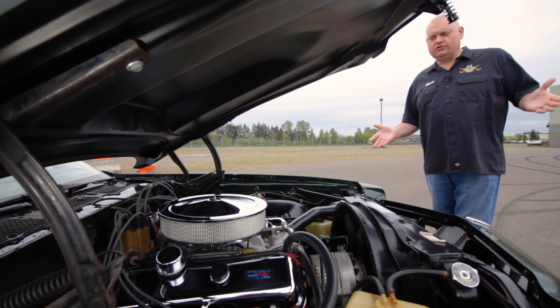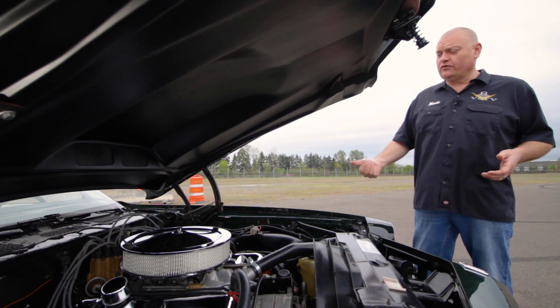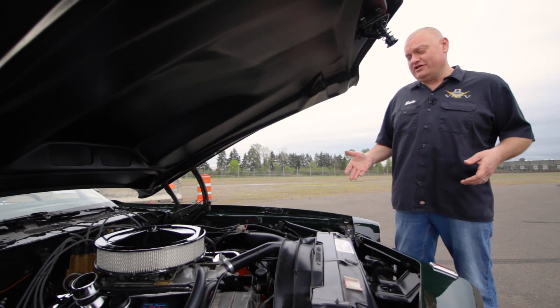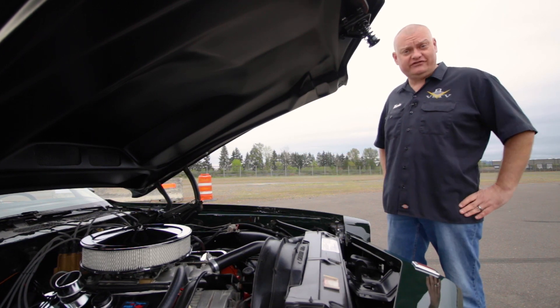Sure, power levels were dropping by 1973, but thanks to dealers like Nicky you could still get high performance parts and cars to keep the low compression, emissions-compliant, no-fun police away.